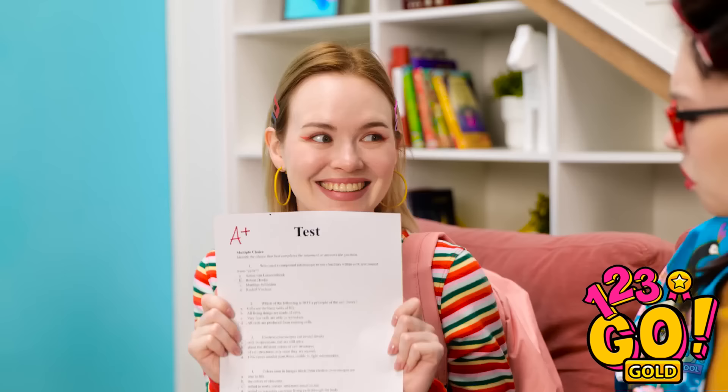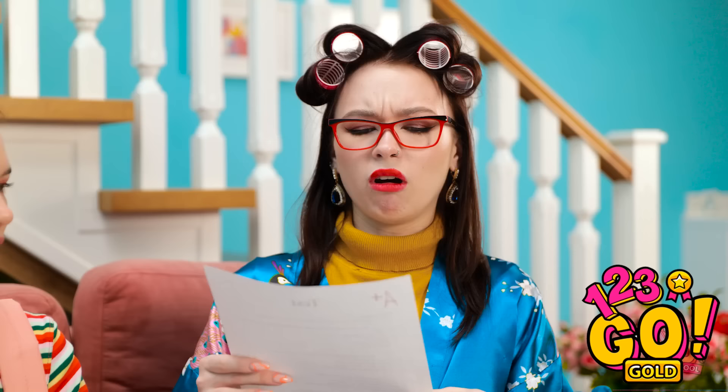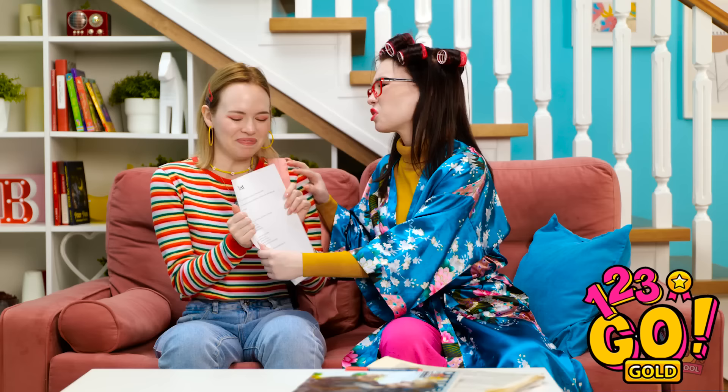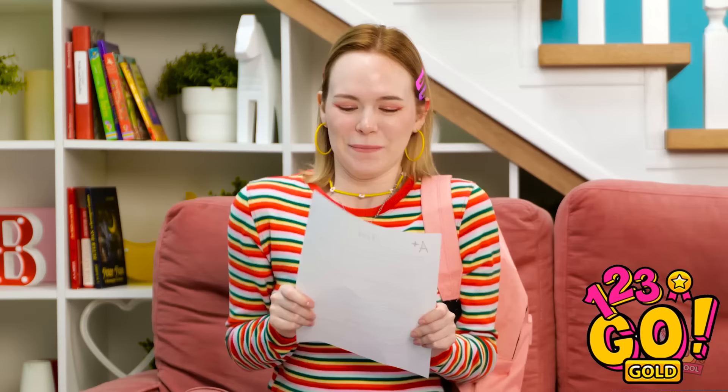I got my test result! Wait a minute! Let me see that! Oh no, this is how it ends! I'm so proud of you, sweetie! You obviously get your brains from me! I sure do, mom! And my sneakiness from dad!